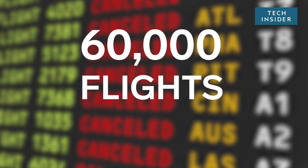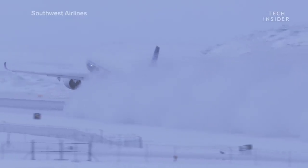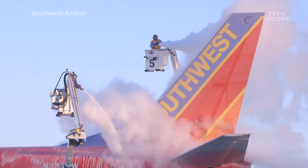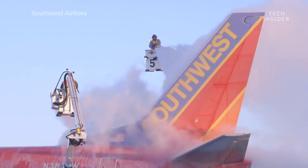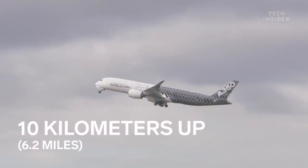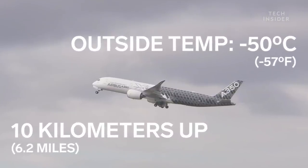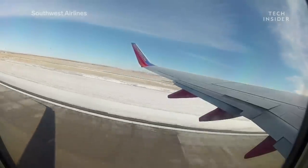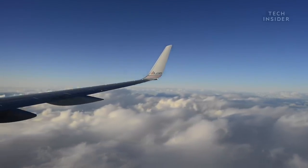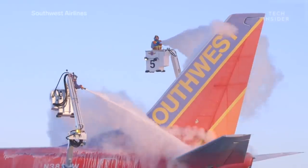Each year, about 60,000 flights get canceled because of bad winter weather, which costs airlines and airports an estimated $3 billion. But it's not the freezing cold temperatures that cause problems for planes. After all, commercial jets fly 10 kilometers up, where temperatures hover around minus 50 degrees Celsius. In fact, planes excel in cold weather, since cold air is denser and leads to better thrust. Clearly, the real problem isn't what's going on up there — it's what's happening on the ground.